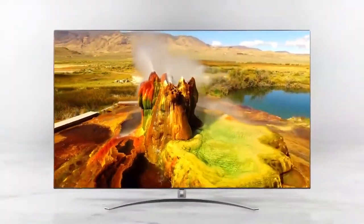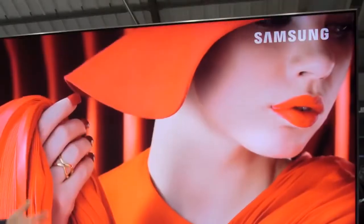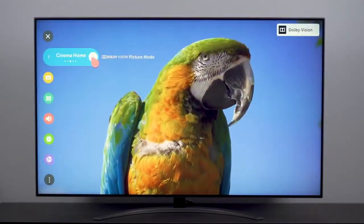Are you wondering what the best 4K TV is for this year? If so, stay tuned, because by the end of this short video, you'll know exactly which one to choose.